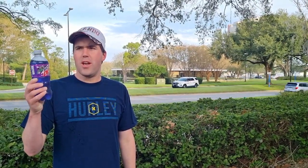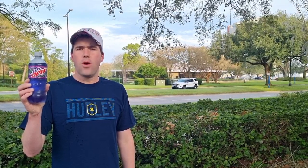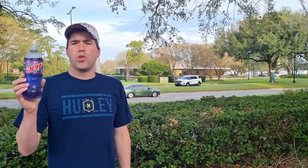This is Tin Can Tuesday. Hi, I'm Steve. I review mostly soft drinks and energy drinks. Today's bottle is number 24 — it's Mountain Dew Purple Thunder.